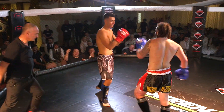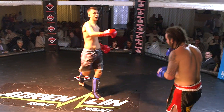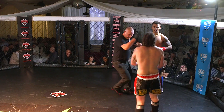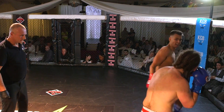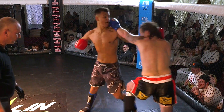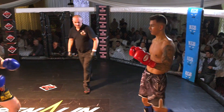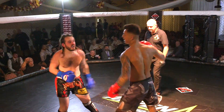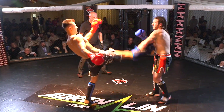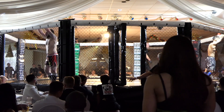He goes high this time, attacking the lead leg again. Too much damage on his leg — I doubt Howells will be able to stand any more. The leg of Howells is looking very sore, and again Khan attacks it. Nice uppercut there, right and left hook. A great contest from Jared Khan. Very impressive.